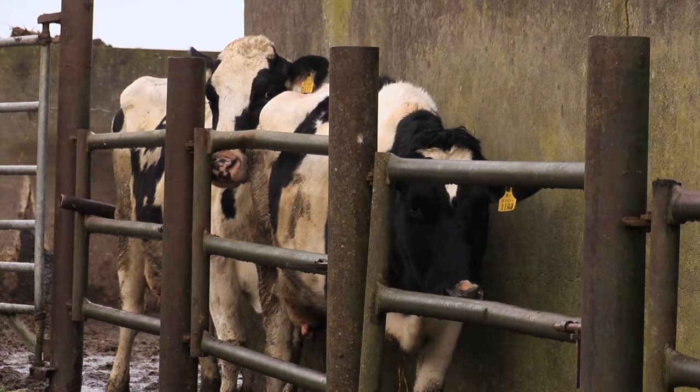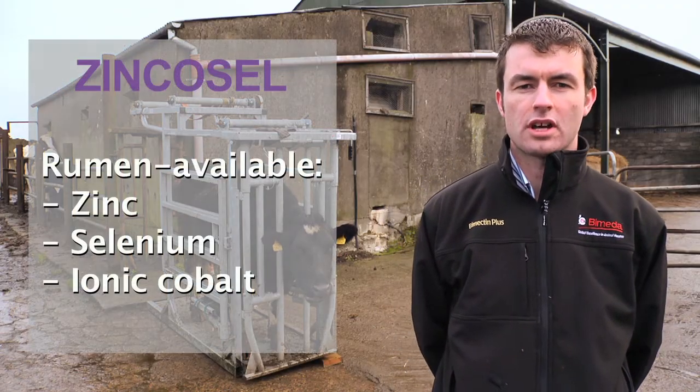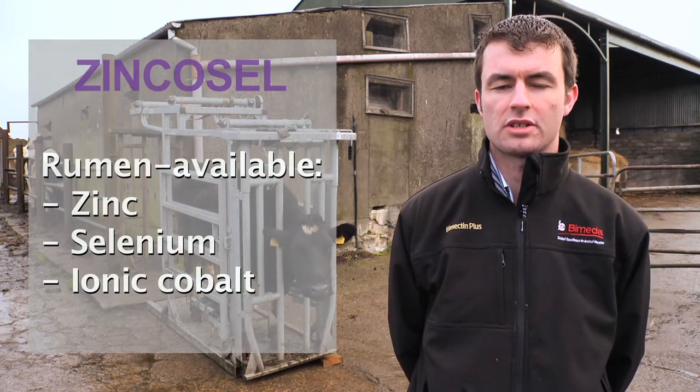Finally, Biomedia have a range of Zincocel boluses. Zincocel contains zinc rather than copper and are also very useful boluses in modern farming.